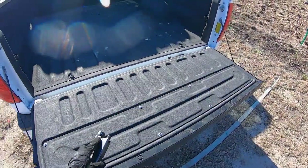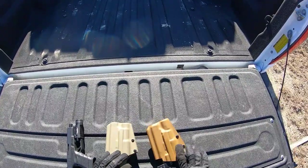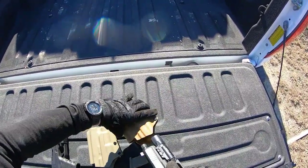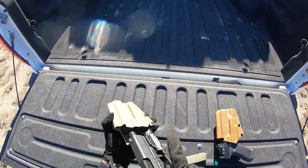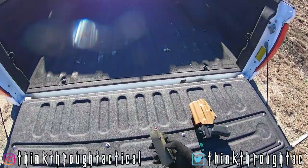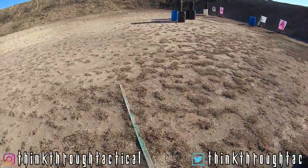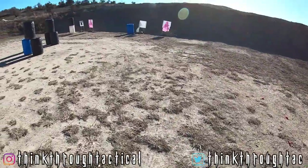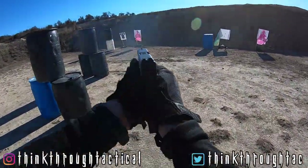Introducing the Gambit holster to the gun community was a two-year mission that spent countless hours perfecting the mechanics. I'm confident in saying that I stand behind our Gambit OWB design. Adding another safe system to the 2A community has always been the goal. If you're watching this video, then it's official — the Thinkthrough Tactical Gambit holster is now live on the website. To watch more content like this in the future, click the subscribe button. To get instant updates for the latest content, click the bell notification icon as well, and I'll see you guys in the next video.